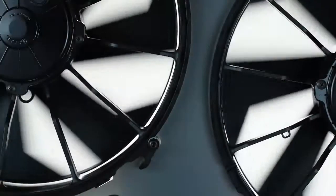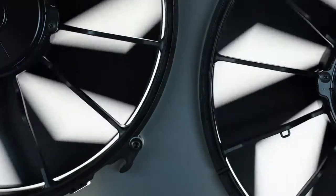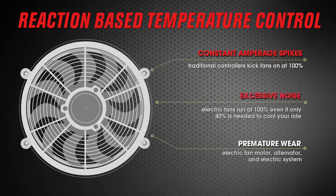Historically, cooling fans always run at 100% even when less cooling power is needed, constantly turning on and off as the engine temperature changes. This reaction-based temperature control causes constant amperage spikes, excessive noise, and premature wear.